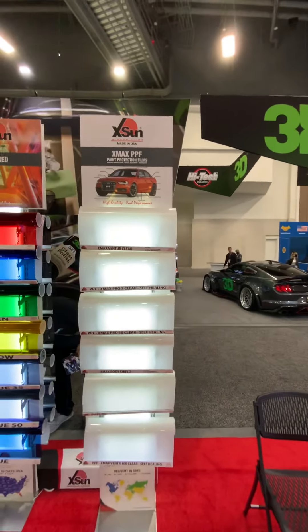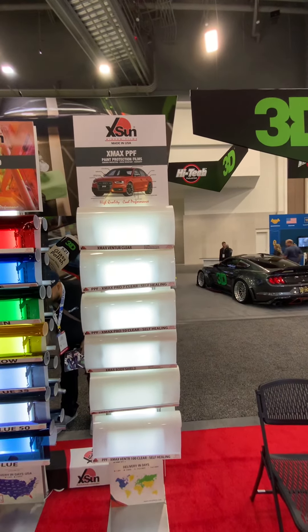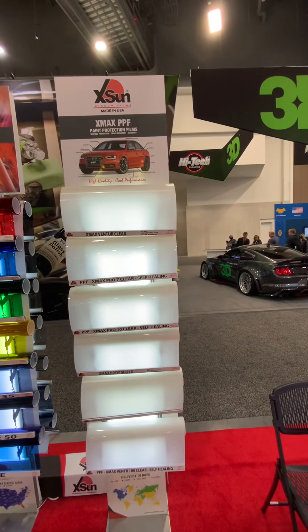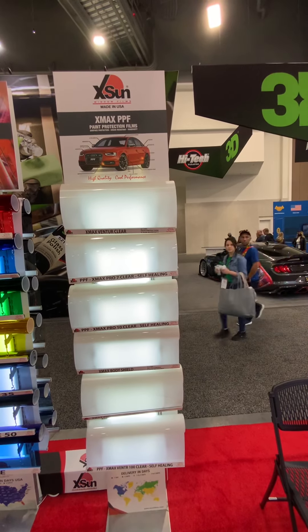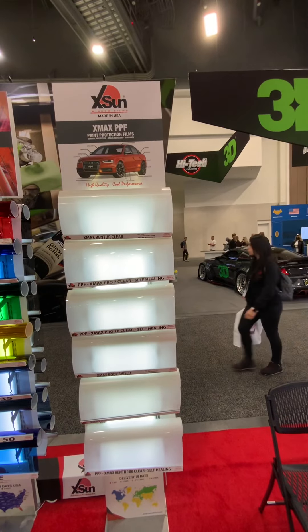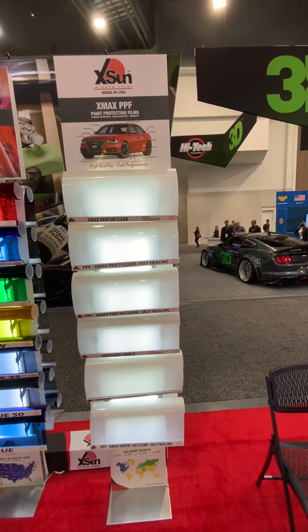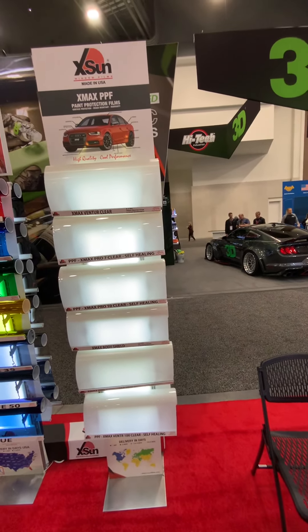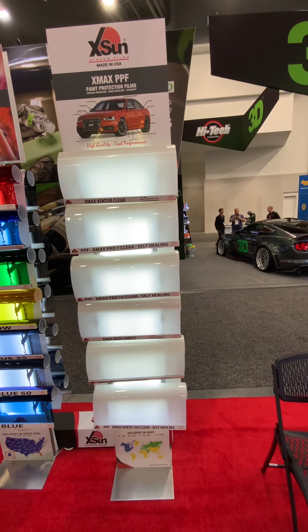In PPF, we have a wide range of films. We have a 5-year warranty film, X-Max Venture Clear. Then we have the X-Max Pro 7, which is a self-healing and glossy product. And then we have the PPF X-Max Pro 10 Clear, which has very high clarity, is self-healing, and hydrophobic — both films are hydrophobic. We also have X-Max Body Shield, X-Max Mat, and the soon-to-be-launched X-Max Venture 100 Clear for greater durability.